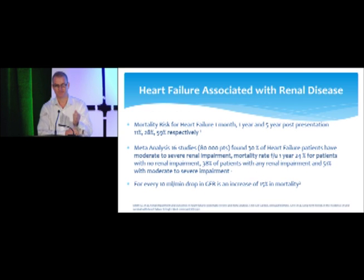Heart failure associated with renal disease: no matter the cause — ischemic, diabetic, infiltrative, valvular, arrhythmias — these patients all have high mortality. At one month, one year, and five years, their risk is 11, 28, and 59%. Adding renal disease increases the risk further. A study of over 80,000 patients found that over 60% had some degree of renal impairment, and 30% had moderate to severe impairment. Mortality at one year was 24% with no renal disease, 38% with mild disease, and 51% with significant renal disease.